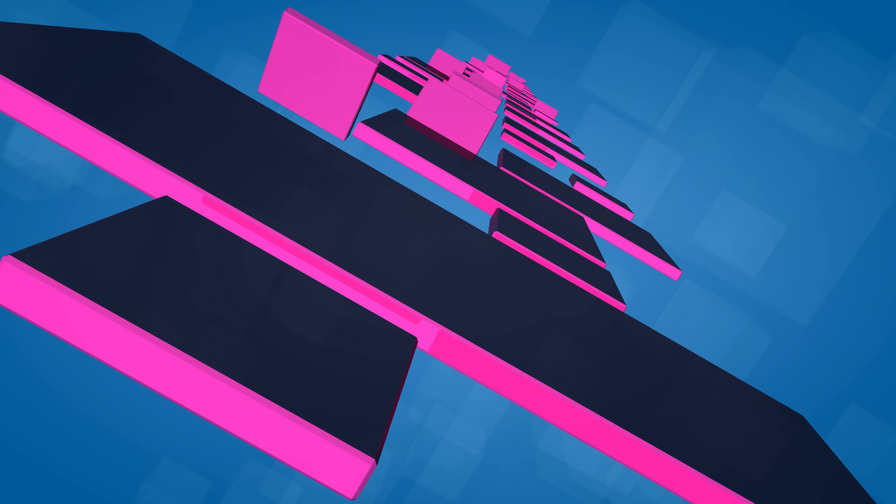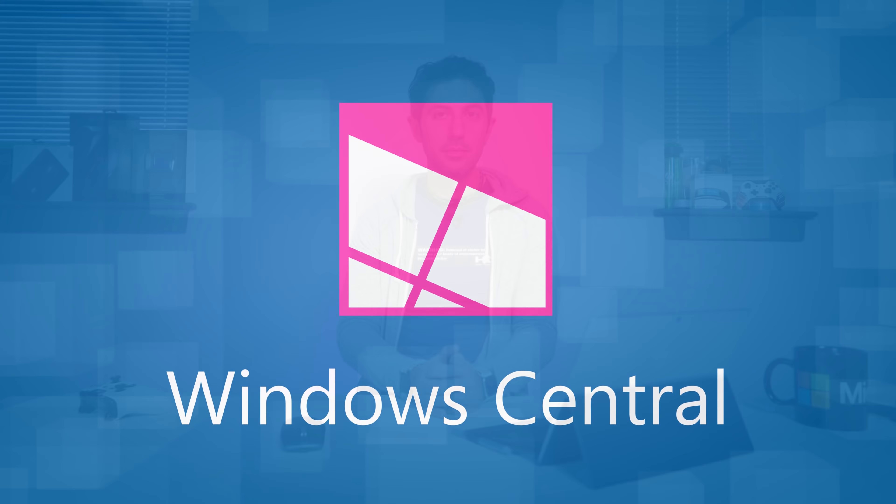This week at Computex, Microsoft and Qualcomm are announcing the Snapdragon 850. Today I'll tell you what it means for Windows 10.